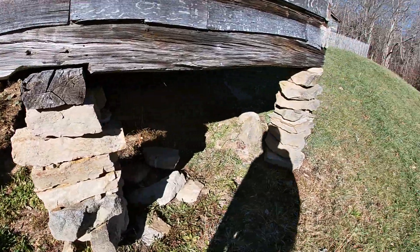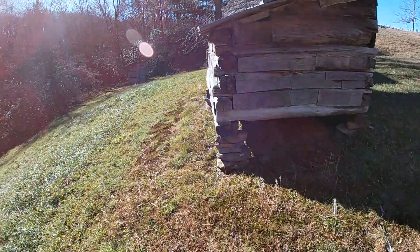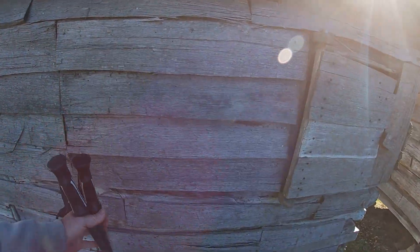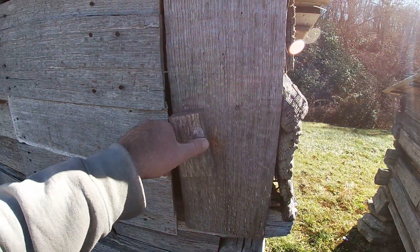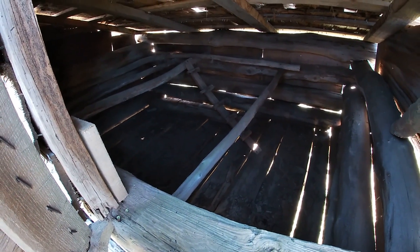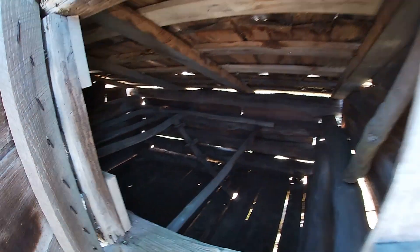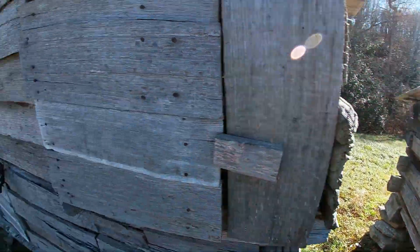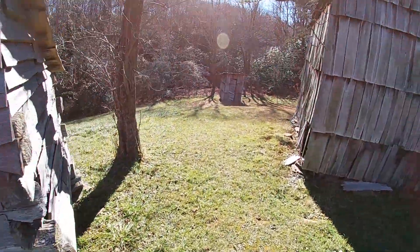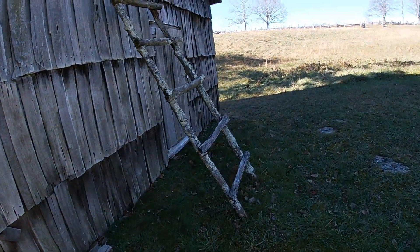I don't know if I would trust that or not — that looks kind of sketchy. Let's take a peek inside. Yep, there's where the chickens went to roost. Good old outhouse. Look at this ladder.